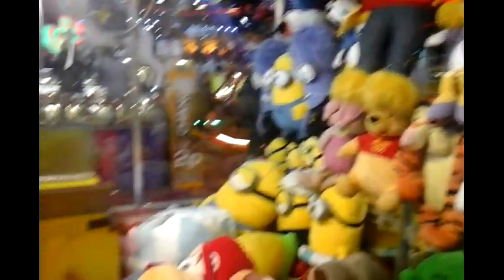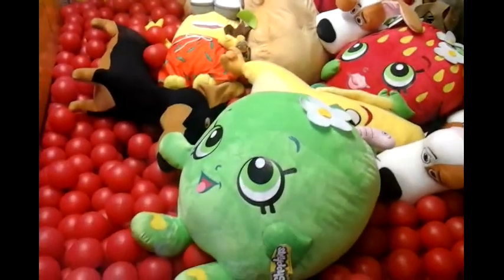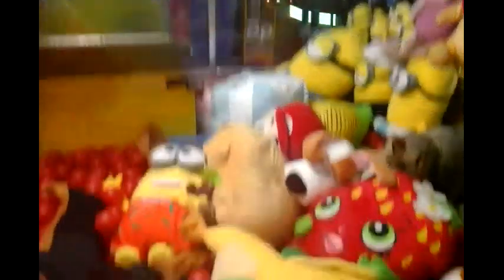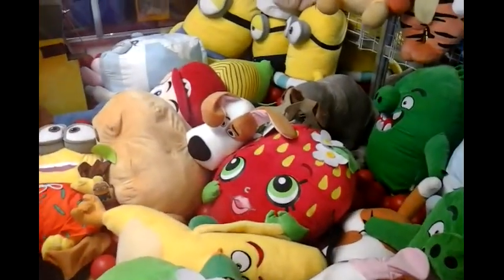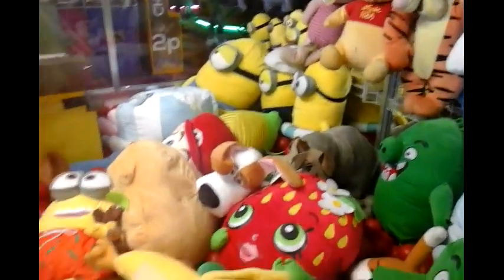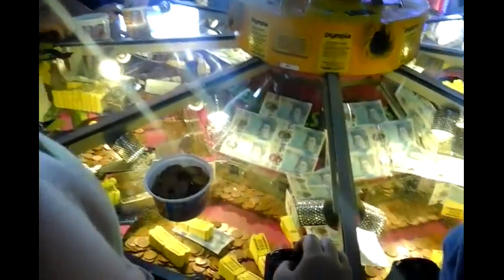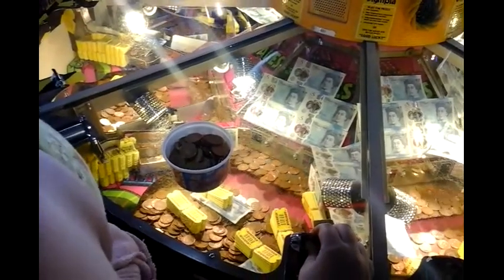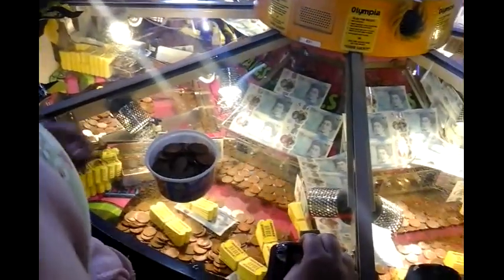Oh my gosh, look at all these! I really want to grab that. Trying to win the fiver and the puppets. There we go!